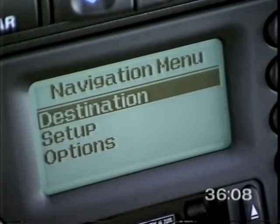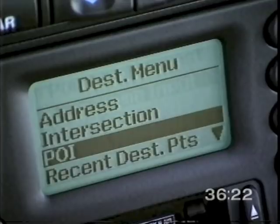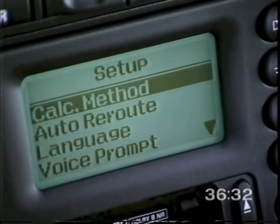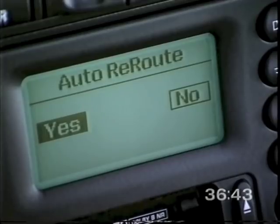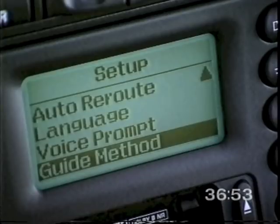A number of route setting options give you extra choice and flexibility. The destination menu allows you to select your route from recent destination points, useful for frequently used destinations. You can also include points of interest and waypoints to tailor the route to your requirements. The route calculation method accessed from the setup menu includes the options of minimizing time, choosing the shortest distance, or minimizing motorways. This menu also allows you to switch off the auto reroute function, choose a different language for voice guidance, vary the detail of the voice prompts, and change the screen display mode. Full details are provided in the navigation handbook.